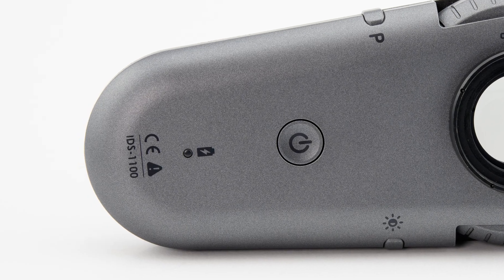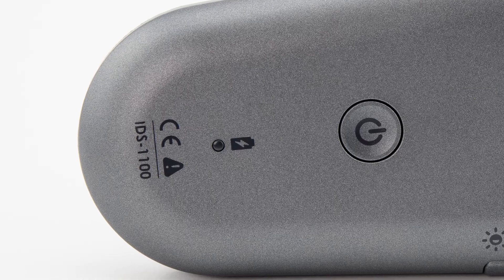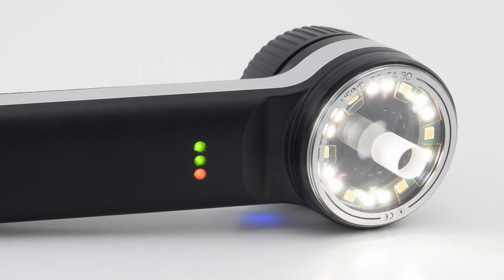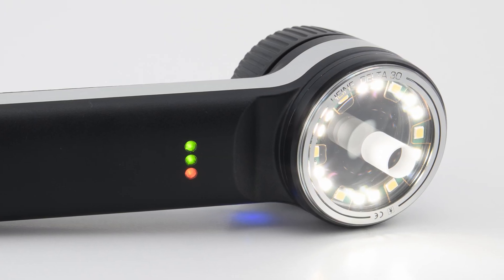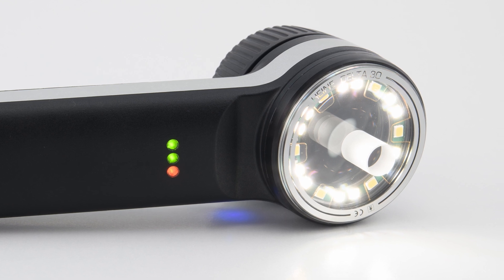Finally, the IDS-1100 has a light indicator near the charging port, which is activated when the device is receiving power. Both dermatoscopes have a very capable battery, although the Heine's seems to last longer according to my experience.